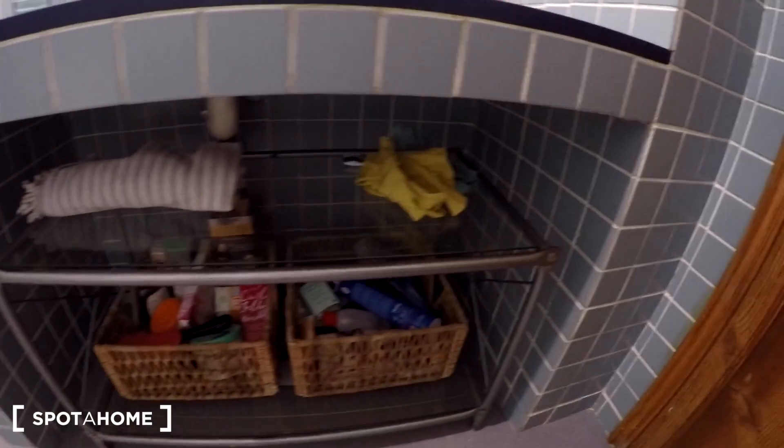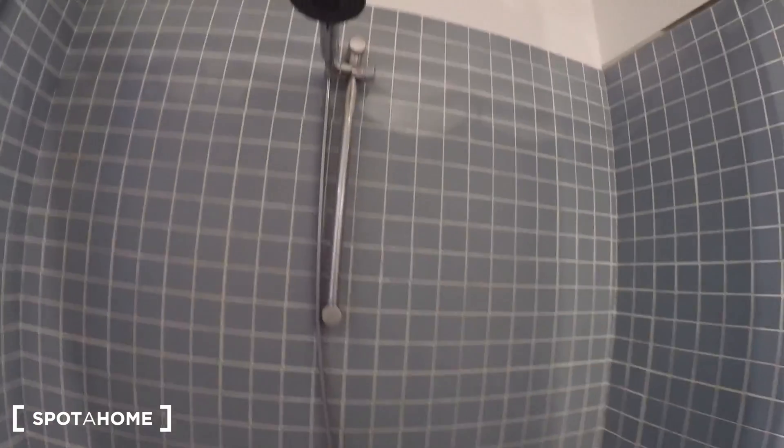Bathroom number two has a toilet, a big mirror, some space to keep your things, and two windows. Right here we also have the shower and the bathtub — it's a great, very nice bathroom.